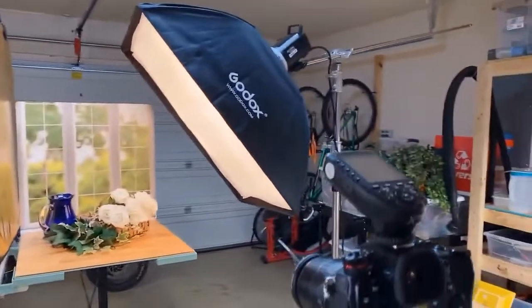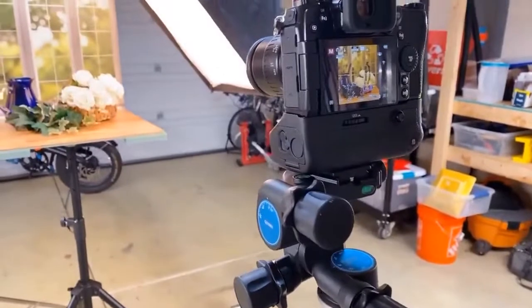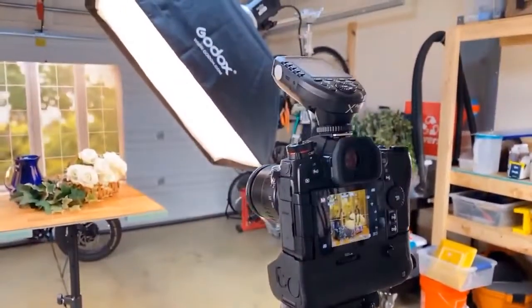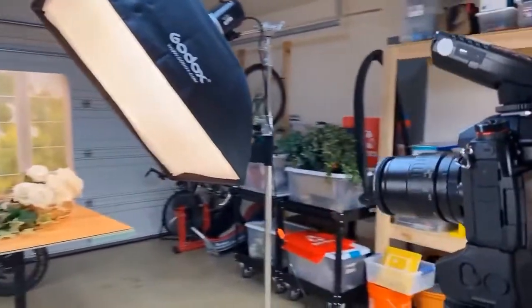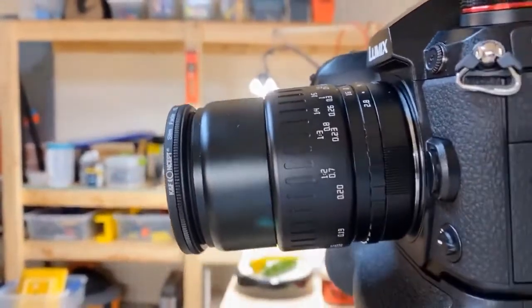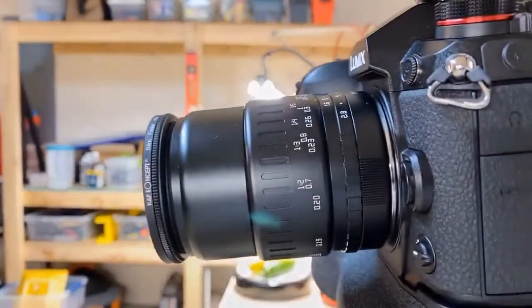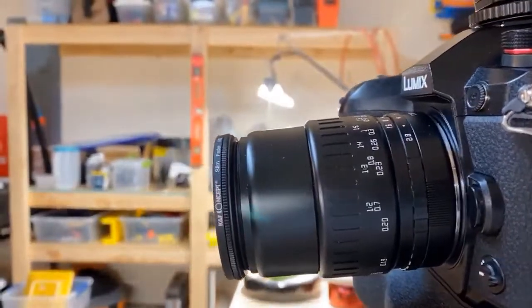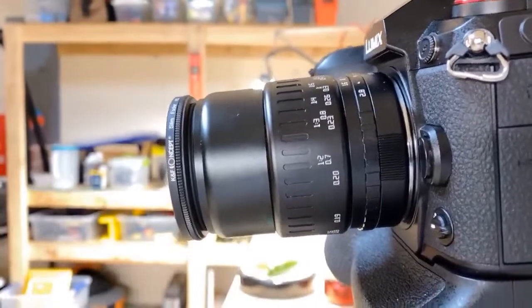You'll see my standard rig here — the Manfrotto tripod topped by the Benro three-way head, a micrometer movement head, topped by the Lumix G9 20-megapixel mirrorless camera. It's a 2x crop factor. This has become my favorite lens — the good news is it's sharp as a tack; the bad news is it's a manual lens. It's the TT Artisan 40mm f/2.8.